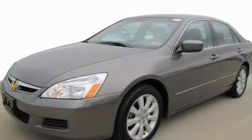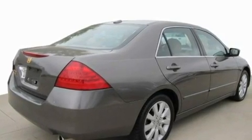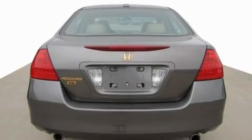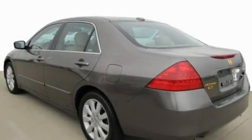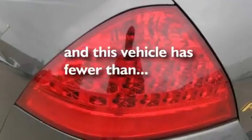Its top features include a power moonroof, heated front seats, cruise control, an in-dash CD changer, a double wishbone independent front suspension, an electronic throttle, 17-inch alloy wheels, a stability control system, and air conditioning with automatic climate control. And this vehicle has fewer than 45,000 miles on the odometer.